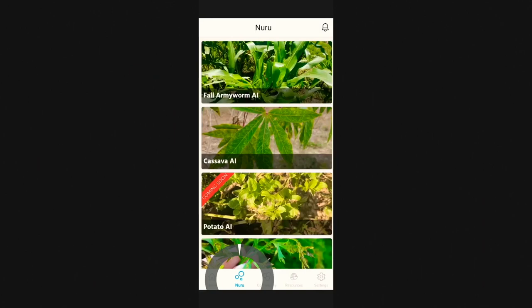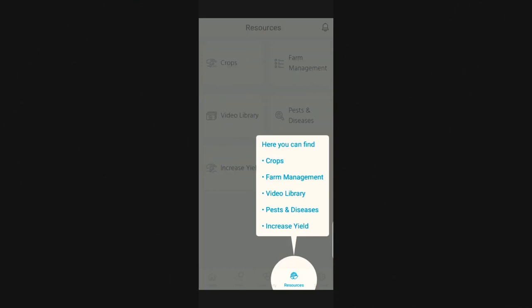With data stored in the cloud, information is pooled, allowing trends to be mapped and farms to be monitored, with soil, water, and growth data collated alongside pest data.